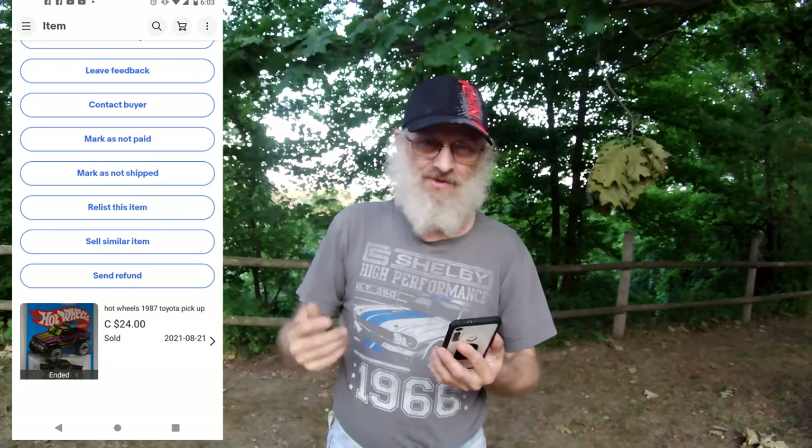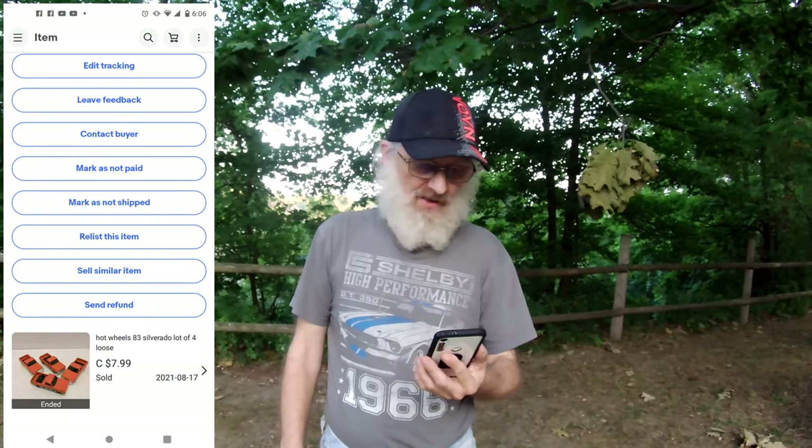I sold two Toyota pickup trucks — I'll put pictures here so you can see what actually sold. I sold two Toyota Tacoma pickup trucks for $24, they went down to the States. I also sold a lot of four Silverados for $7.99, somewhere in Ontario.